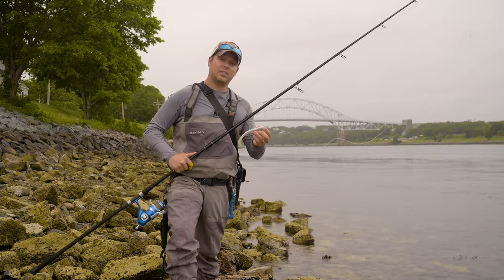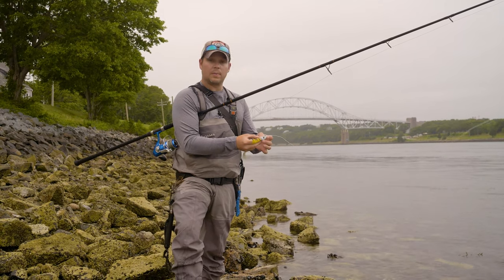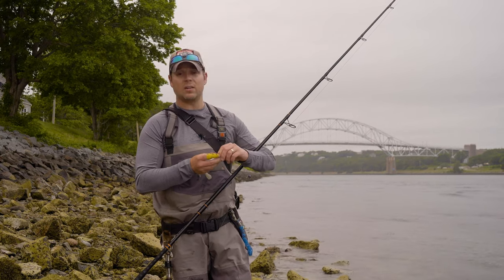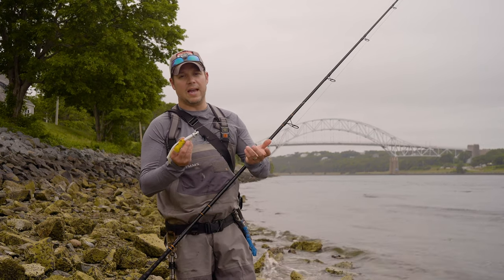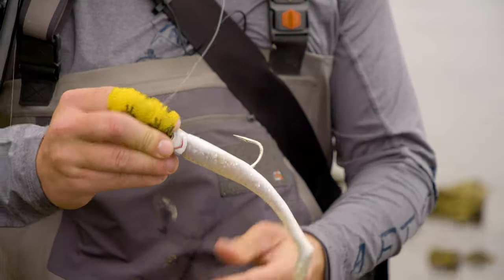In addition to the tail-kicking action, the head shape — it kind of swoops up there — gives it a little bit of a roll as you retrieve it as well. So if you have a flash pattern on it, it sends out more vibration and has more action than just the tail itself. Because of the way the bait is set up, you don't necessarily need to glue it, but if you're getting a lot of bites and fish are pulling it down the hook, it doesn't hurt to put a dab of zap-a-gap in there to help it stay right against the jig head.